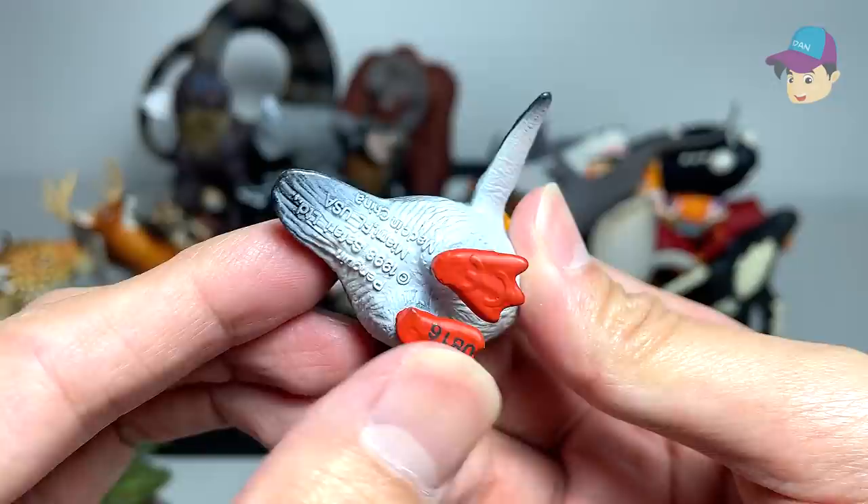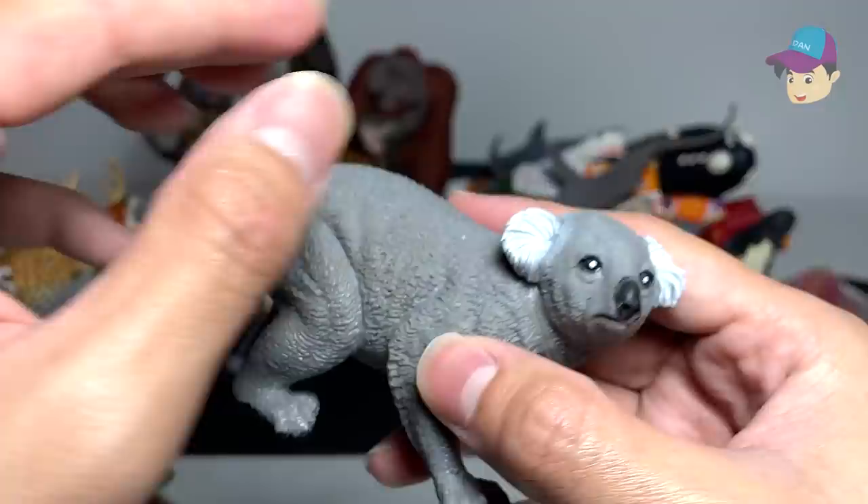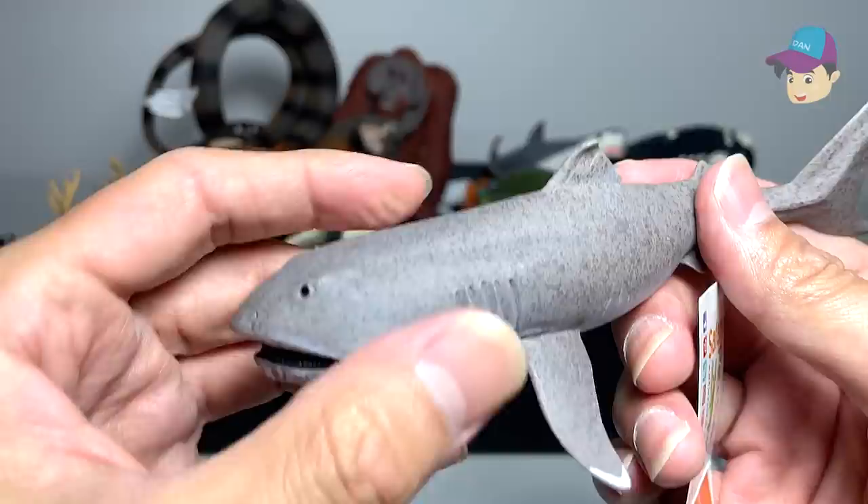We have a penguin, and this is actually a rockhopper penguin, I think. Let's place this on the right-hand side. Next up, we have a koala — you can find plenty of them in Australia. We have a mandrill right here. And check this out — this is actually a very new figure that we have just purchased.